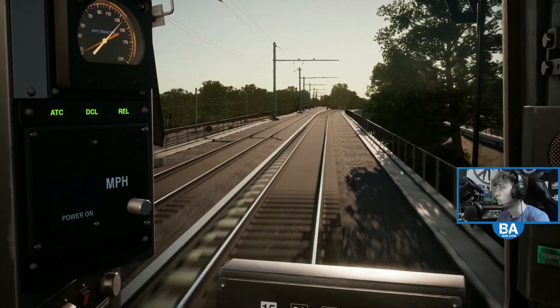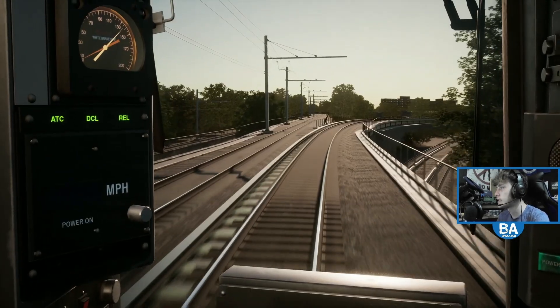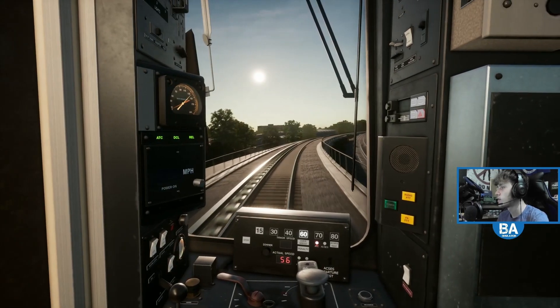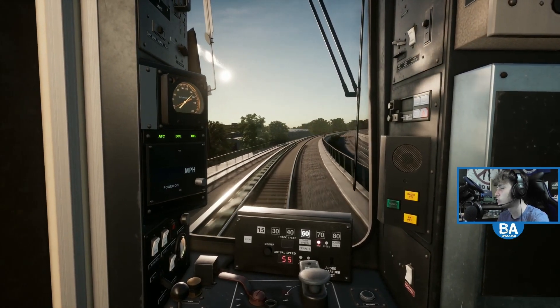And there goes the Northeast Corridor — something cool about coming up this way, you can see it going off. And that route is on Train Sim World 2020 — it's the only one that didn't come across to Train Sim World 2.